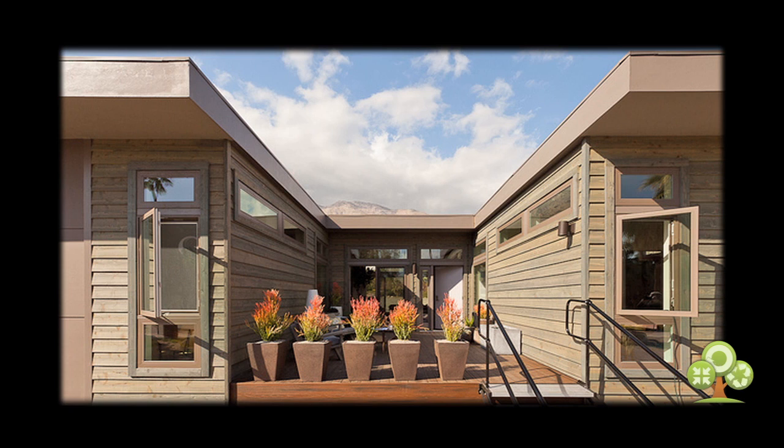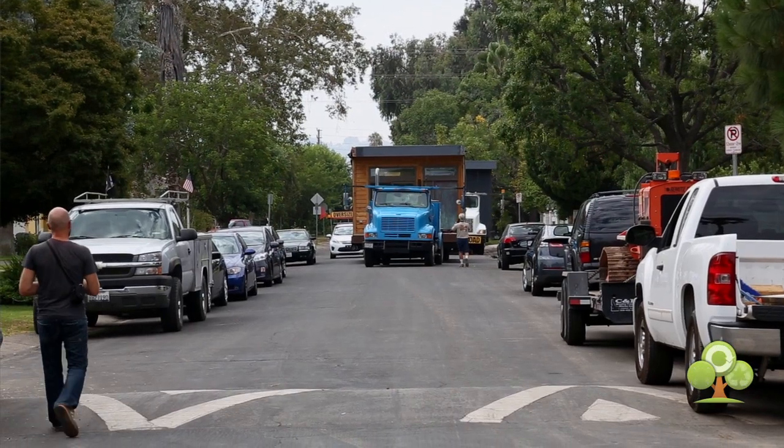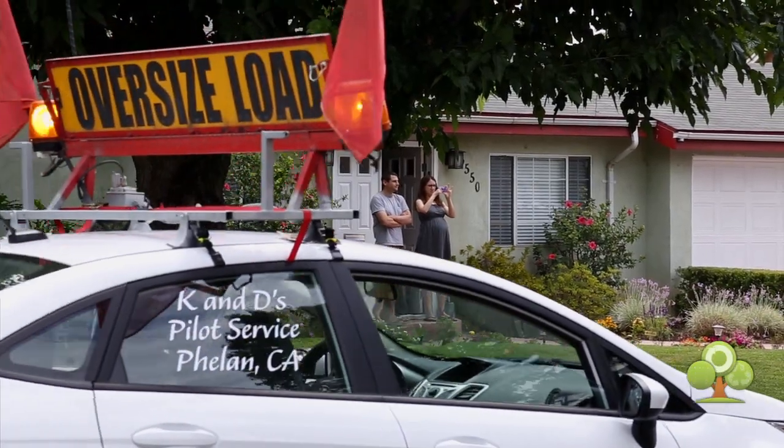They follow the LEED certification, which stands for Leadership in Energy and Environmental Design, and I am so excited to present it to you. The house was one of the first designed in-house by the Living Homes team to be zero waste, zero carbon, zero energy, and zero ignorance.